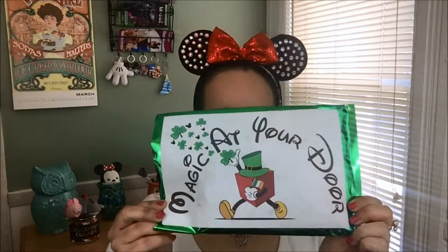Hi guys and welcome back to my channel. Today I will be doing a pin unboxing from Magic at Your Door. In case you don't know, Magic at Your Door has a pin subscription now which is definitely worth it.